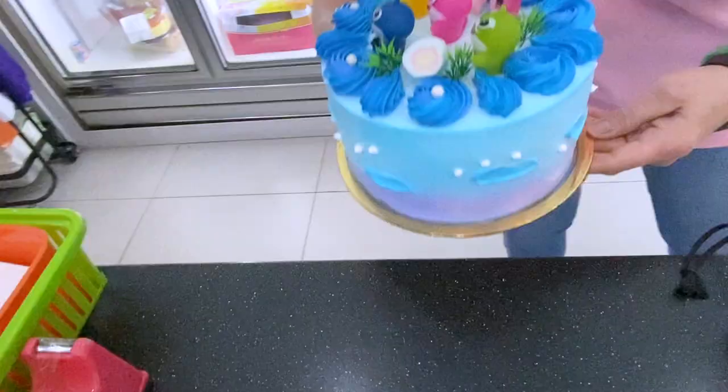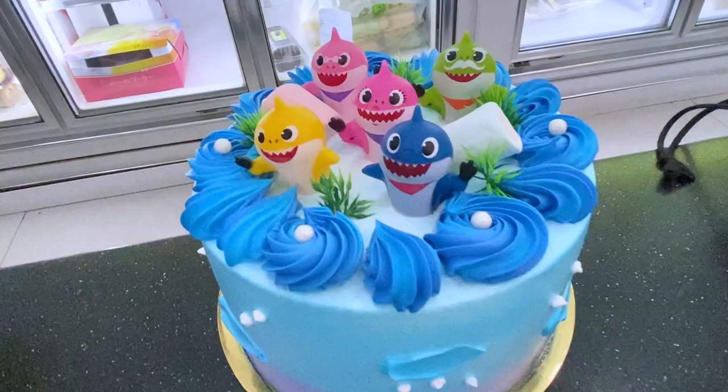They specialize in all sorts of really custom-made cakes as well — I saw some of the cakes that are just really incredible. I'm not really a big fan of Swiss roll, but this is really yummy. So, JJ's Swiss roll — now you know where to get these.